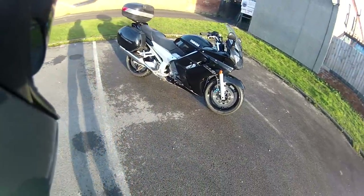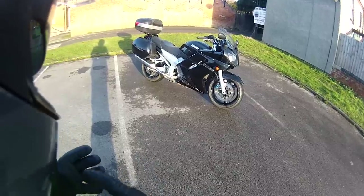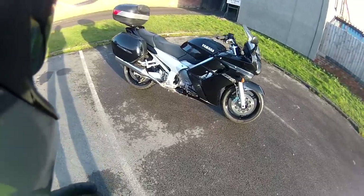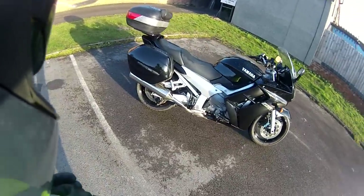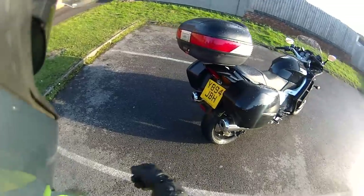2001 Yamaha FJR 1300. It's a four-cylinder inline Yamaha engine. It's really a touring bike — five-speed, hydraulic clutch, automatic choke, with Yamaha panniers fitted.